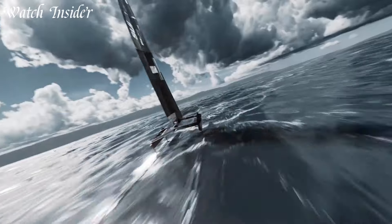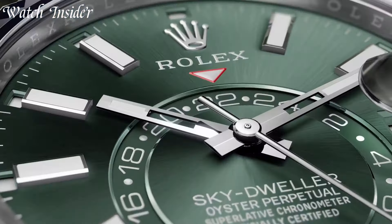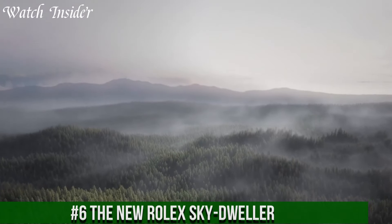I've included all the links in the video description below. Without further ado, let's get started. Number 6: the new Rolex Sky-Dweller.